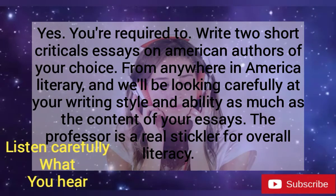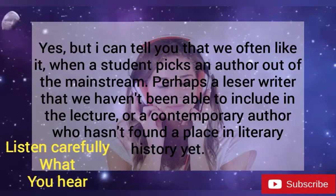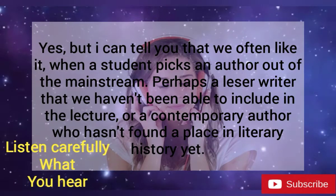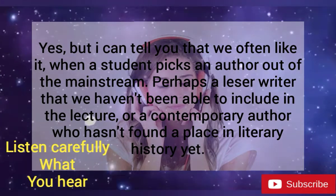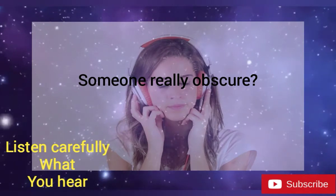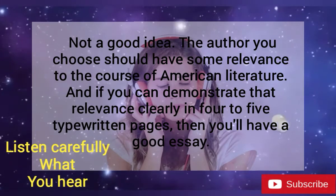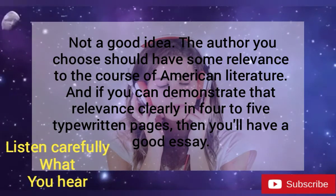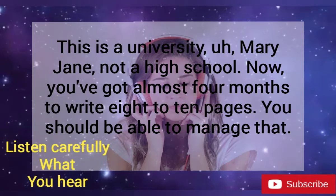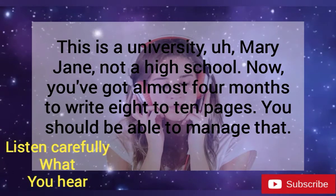The professor is a real stickler for overall literacy. So I can choose any author in the syllabus? Yes, but we often like it when a student picks an author out of the mainstream — perhaps a lesser writer that we haven't been able to include in the lectures, or a contemporary author who hasn't found a place in literary history yet. Someone really obscure? Not a good idea. The author you choose should have some relevance to the course of American literature, and if you can demonstrate that relevance clearly in four to five typewritten pages, then you'll have a good essay. For each essay? This is a university, Mary Jane, not a high school. You've got almost four months to write eight to ten pages.